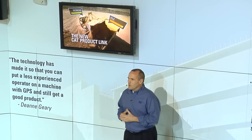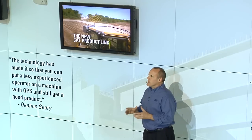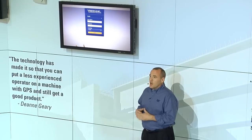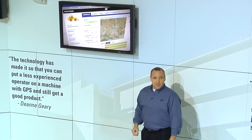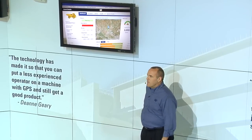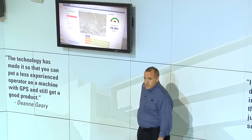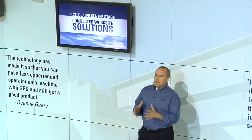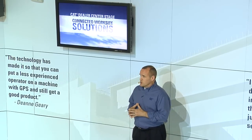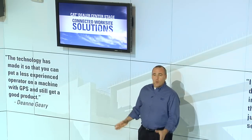The next generation of cat product link is another valuable job site technology. Completely updated and enhanced with more reliable and robust hardware plus a new remarkably intuitive user application, the new product link allows you to remotely track, monitor, and manage everything from a single machine to a large fleet more easily, quickly and effectively than ever. You can find out more about these and other connected worksite solutions at the cat dealer center stage right behind us — they're well worth checking into.